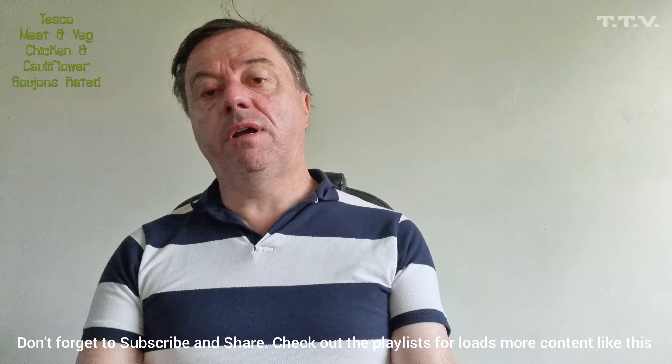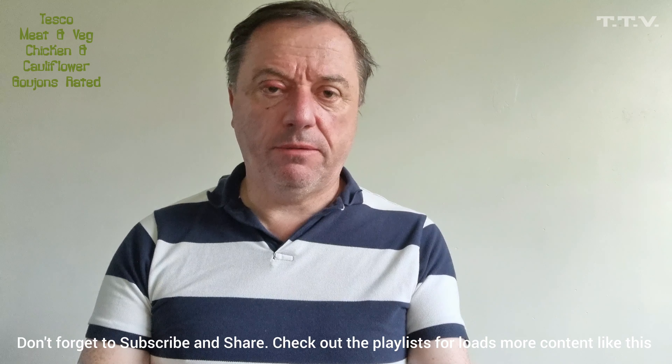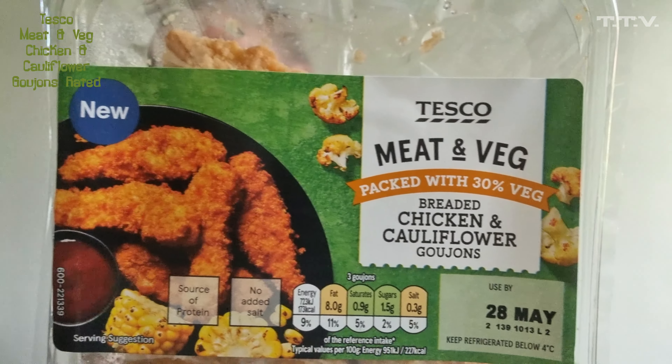And there's a new craze now. There was a craze of eating meat all the time, and then it was a craze of vegetarian and vegan stuff. Now they put the two together — meat and veg. And this is packed with 30% vegetables, breaded chicken and cauliflower goujons.